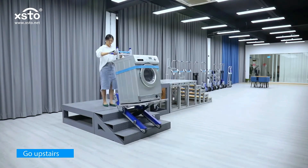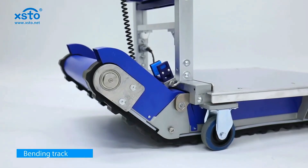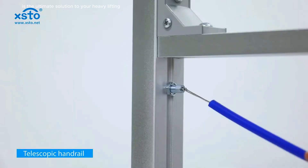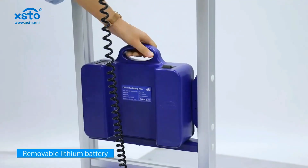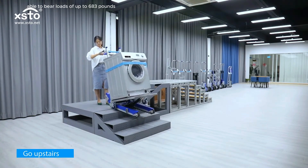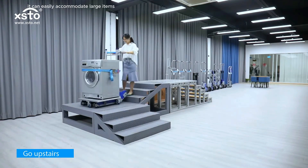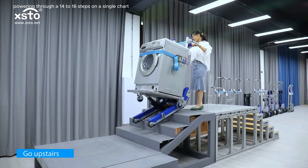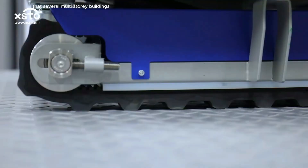This power-track stair-climbing hand truck is the ultimate solution to heavy lifting and transportation needs. Able to bear loads of up to 683 pounds, it can easily accommodate large items. Its battery capacity is equally impressive, powering through 1,400 to 1,600 steps on a single charge — that's several multi-story buildings.